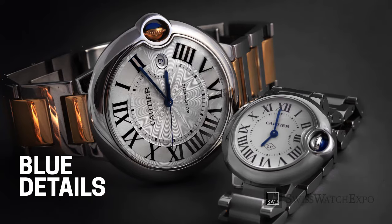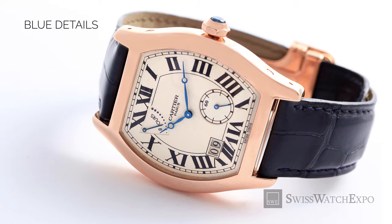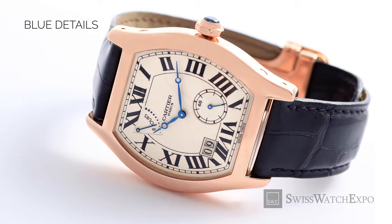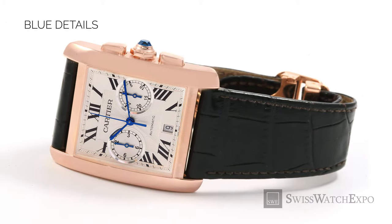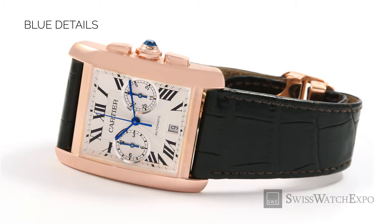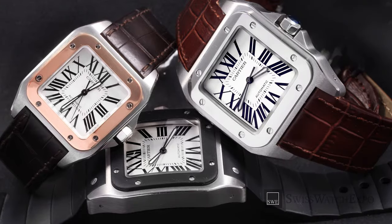Cartier also has signature blue details on most of its dress watches. To catch this, it's best to familiarize yourself with the blue details on your desired Cartier watch. The Cartier Tank, Ballon Bleu, Panthère, Santos, Tortue, and Ronde would usually have the signature blue details — the blue steel hands and the circular grained crown set with a blue spinel cabochon. The hands should have refined edges and a deep blue luster. Also look very closely at how the cabochon is attached to the crown — it should be securely set into the crown and not merely glued onto it.